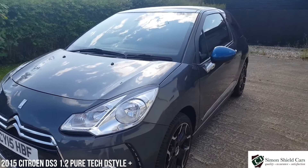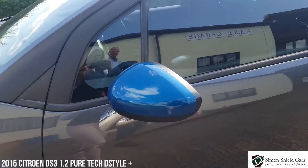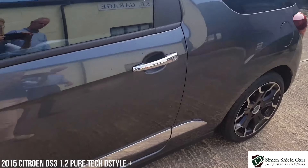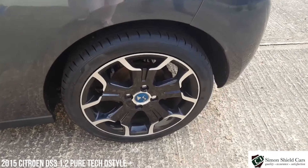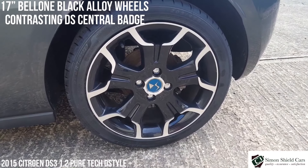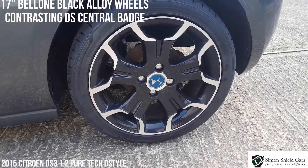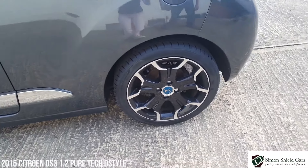The colour looks great — I love this colour. The colour combination with these blue mirror caps and blue roof looks really, really lovely. Combined with the chrome bits on the doors, it looks really nice. The wheels are great — these are the lovely looking black and silver alloy DS wheels, and they've actually got blue on the centre cap inserts, the same colour as the roof and mirror caps. So it looks really pretty.